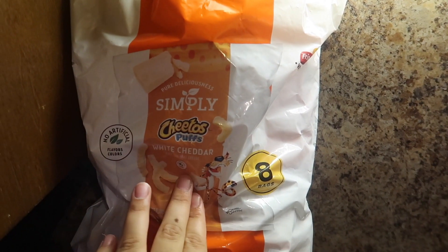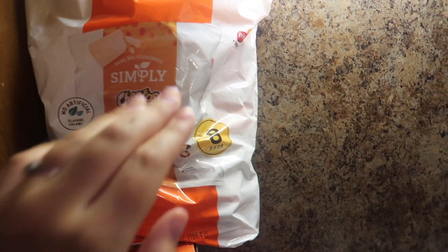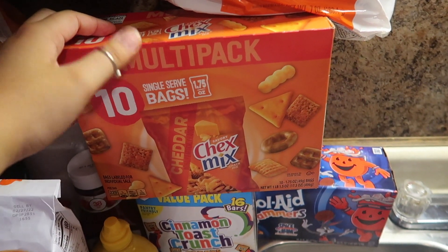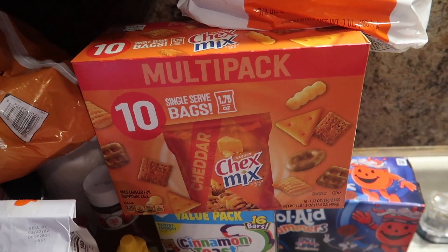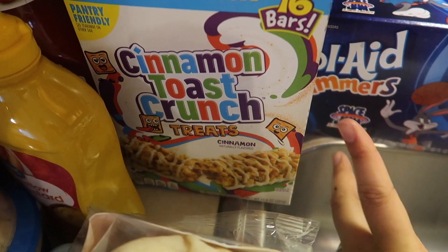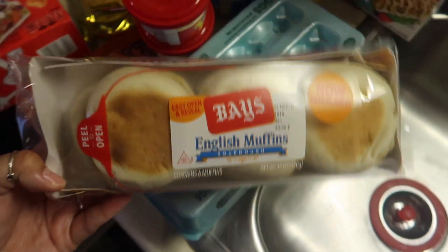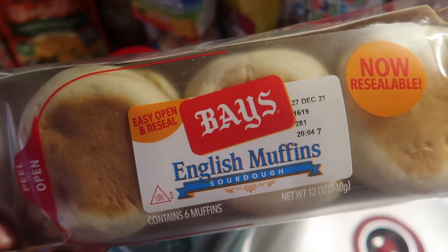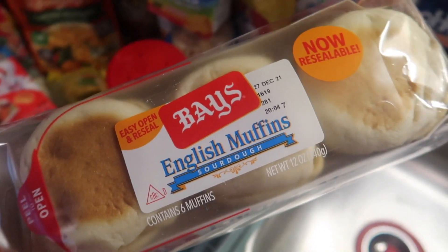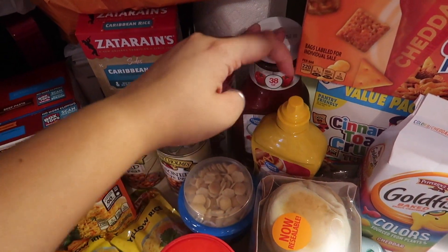For dry food and snacks: I got some Simply Cheeto Puffs in white cheddar — so good. I got some Chex Mix Cheddar for the girls; I try to switch up the snacks. We love these Cinnamon Toast Crunch breakfast treat bars — there are 16 in the box. I got some Kool-Aid Jammers, English muffins to make breakfast sandwiches with eggs and bacon, an 18-count of eggs, some Goldfish, and more Great Value ketchup and mustard.